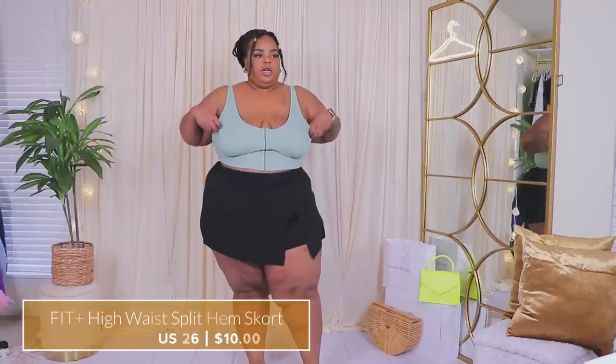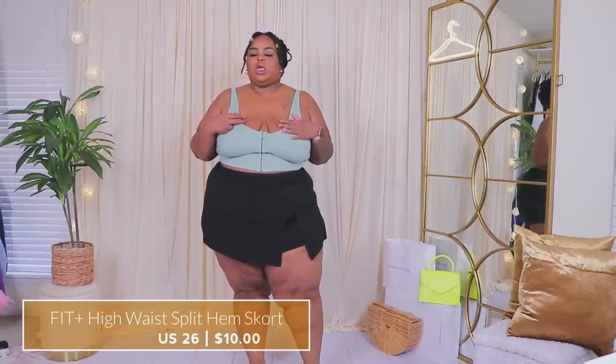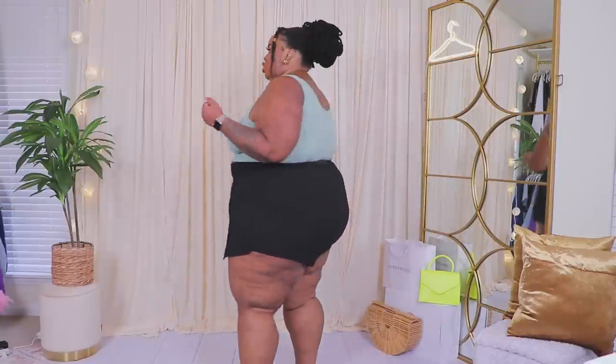This skort is giving! I love anything with a built-in short so I don't have to worry about the skirt being too short. Love the slit — it gives tennis vibes. I could see a platform over-the-knee boot, or tone it down, or add tights underneath. Since it's a skort the back will definitely be short.